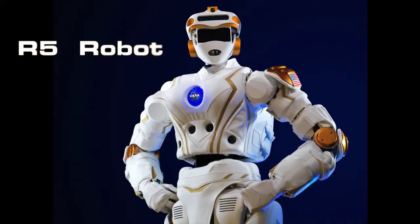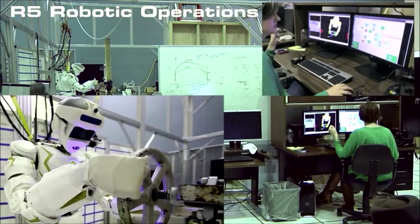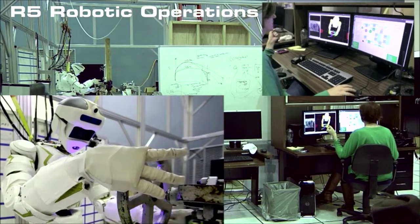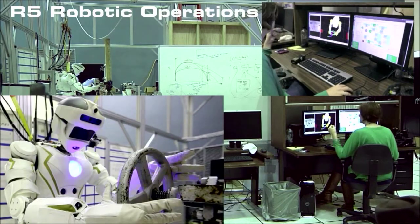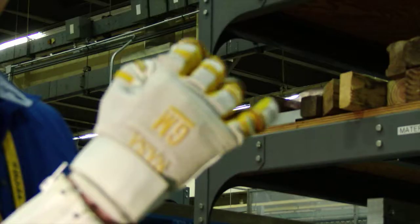Valkyrie is another humanoid robot that was developed by the software and robotics division, and it was developed to participate as part of the DARPA challenges. The idea with Valkyrie was to continue to develop the activities that it could perform.